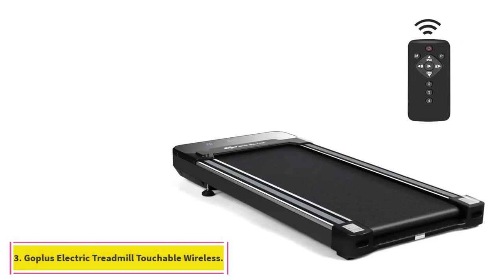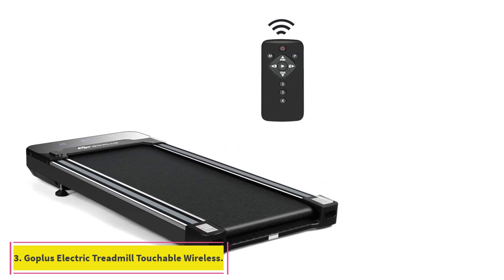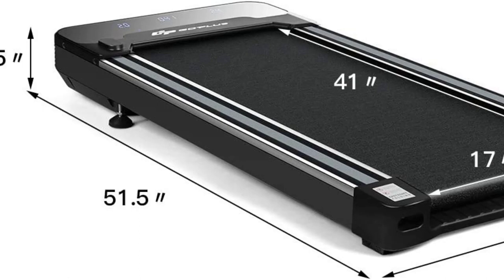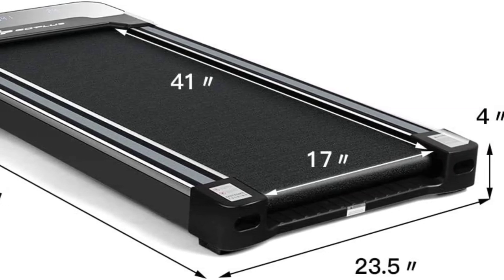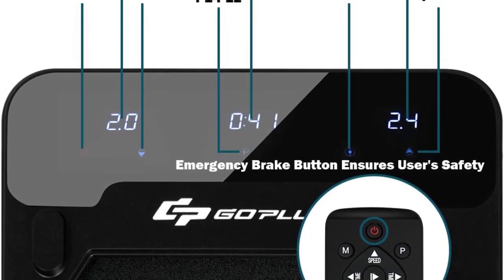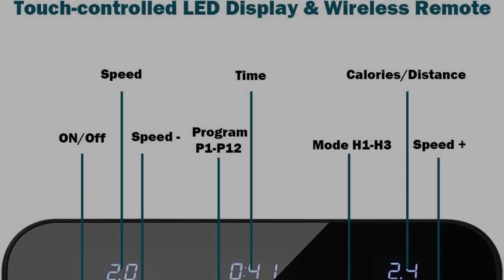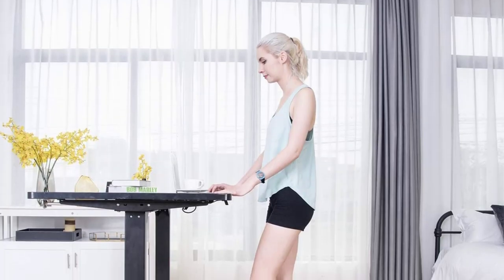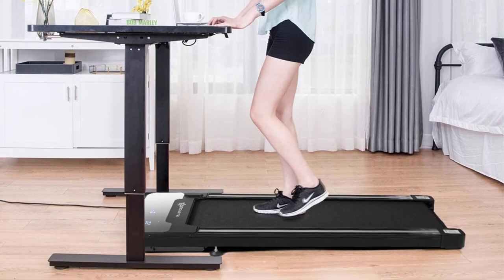At number 3: the Goplus Electric Treadmill. If you're worried about a piece of equipment taking up too much space in your house or apartment, this machine can fit right under your desk or bed. A sturdy frame and flexible wheels make it easy to roll from wherever you store it into an open space for a quick workout. The LED touch display on the front allows you to track your time, speed, distance, and calories burned, and the treadmill also comes with a remote for easy controlling.